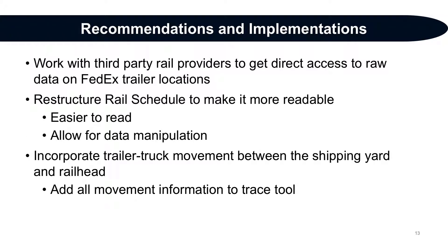Our recommendations are as follows. Work with third party rail providers to get direct access to raw data on FedEx trailer locations. FedEx gets a large part of their information from the rail carriers themselves, and we recommend they renegotiate to gain access to those data sets at their source. Restructure the current rail schedule to ensure it is readable at a glance while still being formatted so it can be easily manipulated and included directly. The new ability to track trailers via railroads creates an opportunity to combine the two tracking systems.